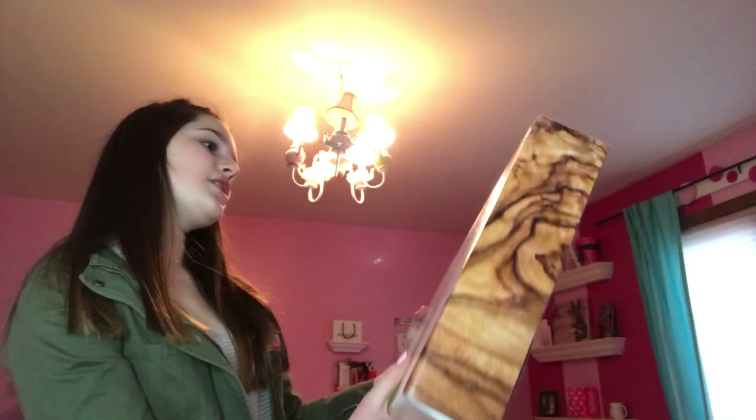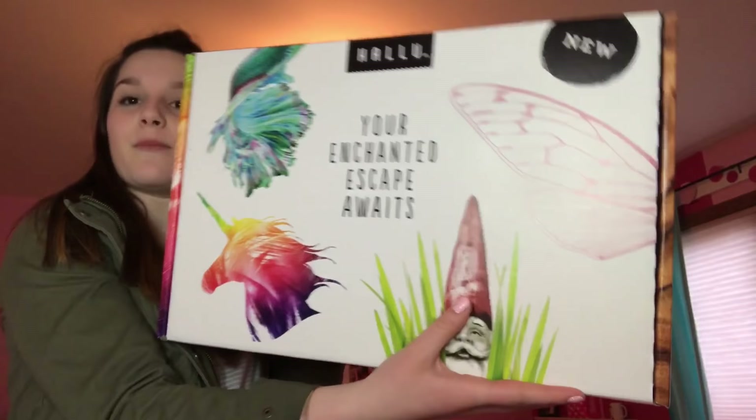Hey guys, it's Mia. Welcome back to my channel. Today I'm going to be doing a review for this new Hallu 'You're Enchanted Escape Awaits' little kit. It's some bath products and I'm super excited to try it out. So without further ado, let's get right on into the video.